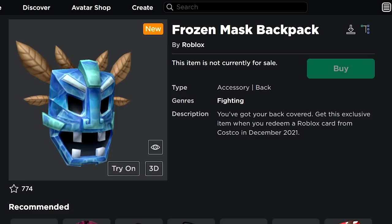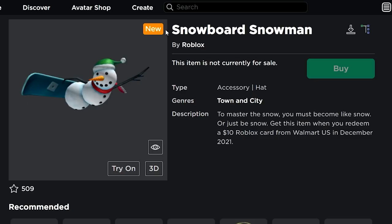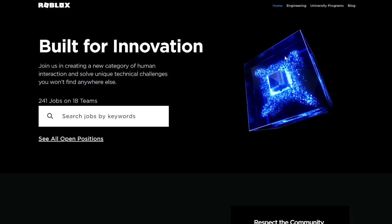Next up we have the Winter Sled, then the Frozen Mask Backpack — also a gift card accessory you can only get through a gift card. Then the Yule Log Hat, which is also a gift card accessory. Next, the Snowboard Snowman, also a gift card accessory. Then we have the Snipper Blade, which is a new toy code item.